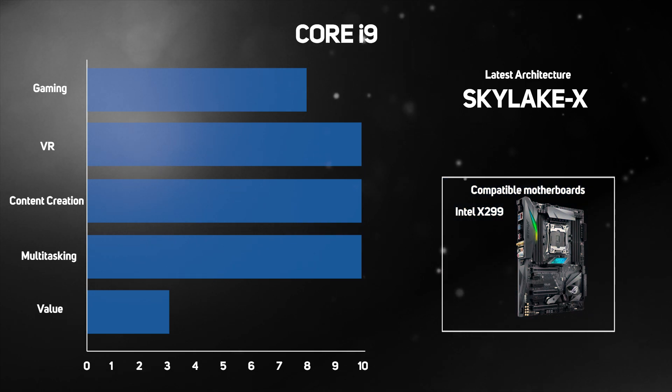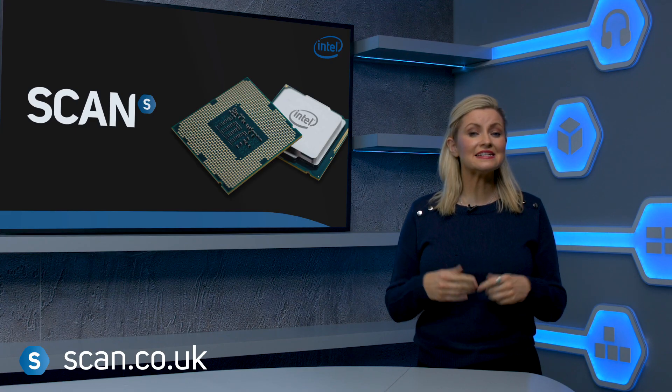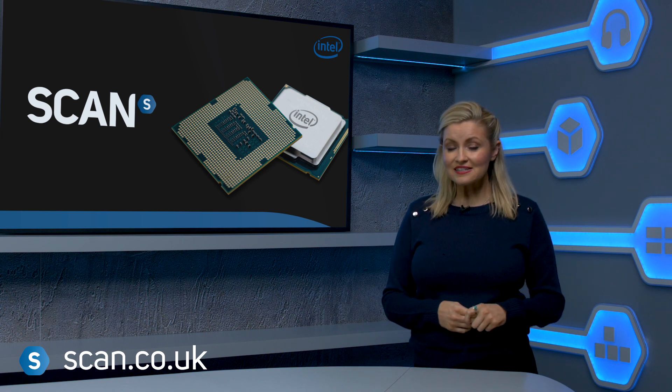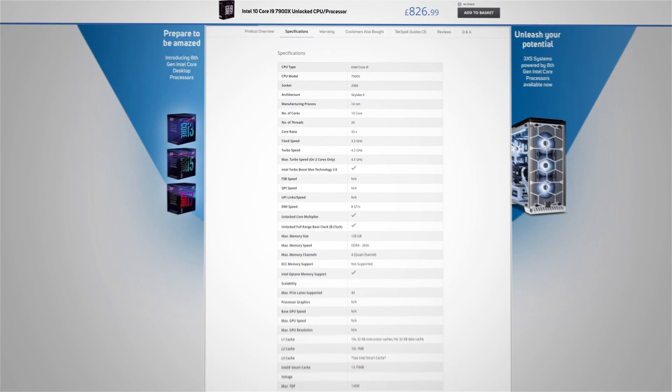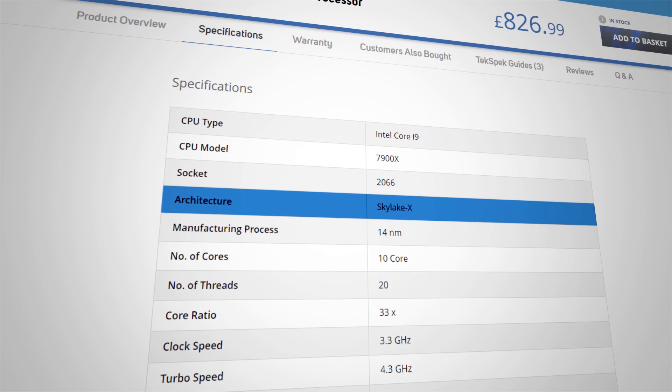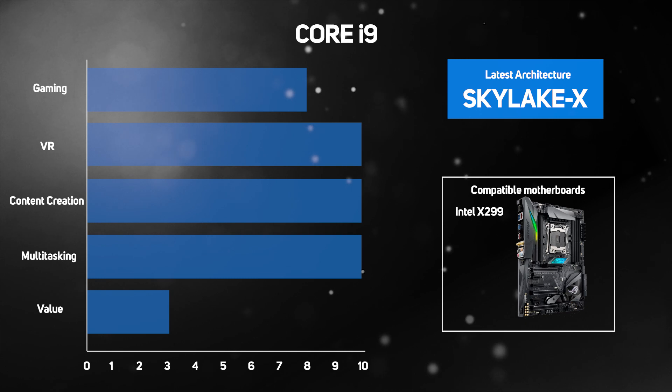Intel is constantly updating their product range, which could make it confusing to know if you're buying the latest and greatest version. The easiest way to tell is to look at the architecture the processor is, which essentially refers to the generation of that product, which you'll always find in the product description. In this video, we'll highlight which is the latest architecture for each processor family.